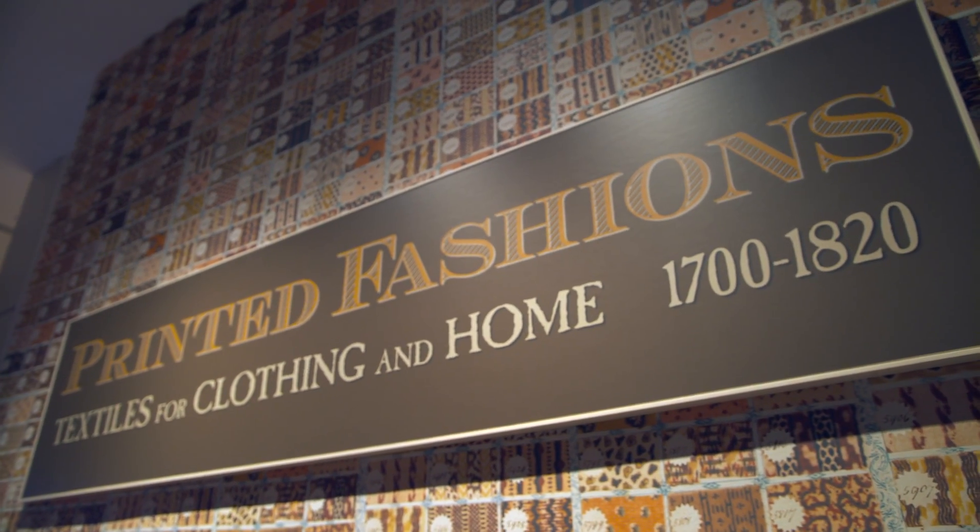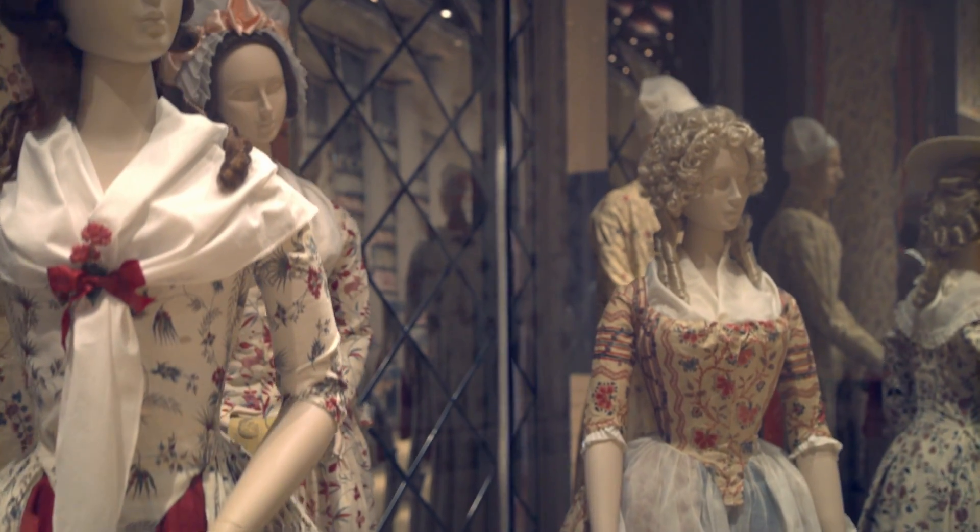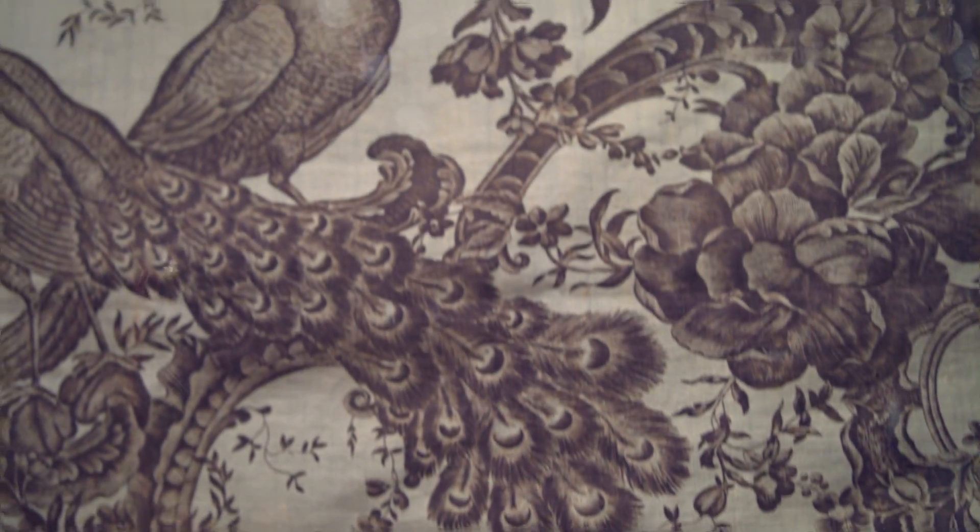My name is Linda Baumgarten. I'm Senior Curator of Textiles and Costumes at Colonial Williamsburg Foundation. This exhibit features printed textiles — linens and cottons — printed between about 1720 and about 1820.